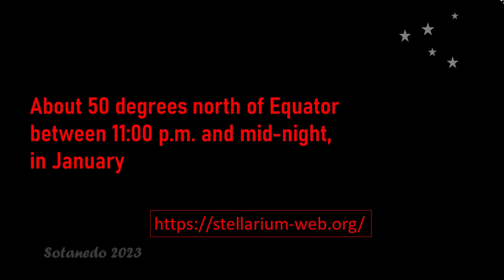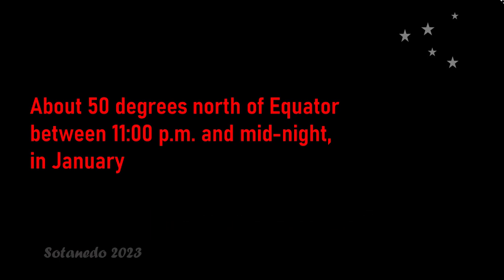Since such related objects may not be visible in light-polluted skies, this guide is meant to be useful for both viewers in light-polluted areas where the bright objects can be seen, as well as viewers in dark sky areas where the less visible details of the constellations and asterisms can be seen. The illustrations used in this guide have been obtained from Stellarium app, but you can also use Stellarium web to see them. The objects in this guide are in the position they would appear to a viewer located about 50 degrees north of the equator between 11 pm and midnight in January.